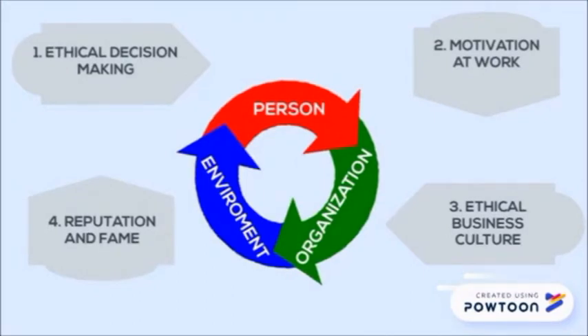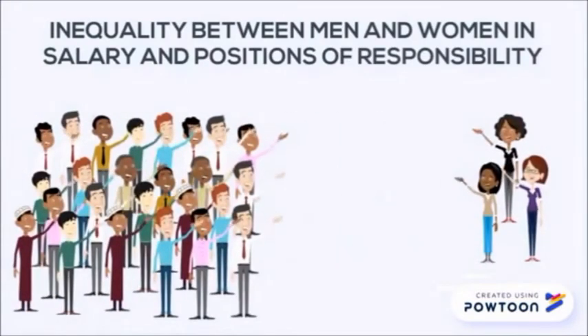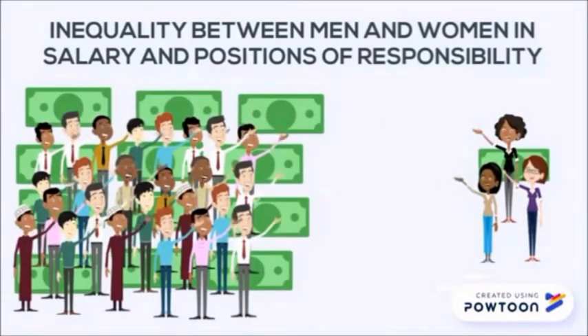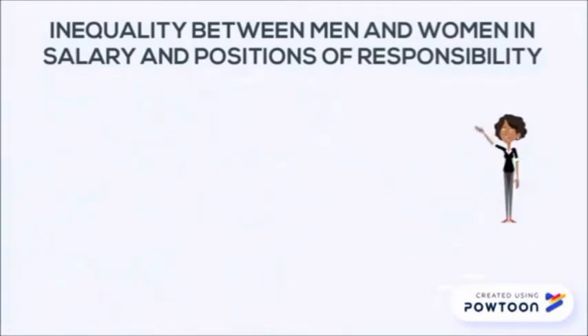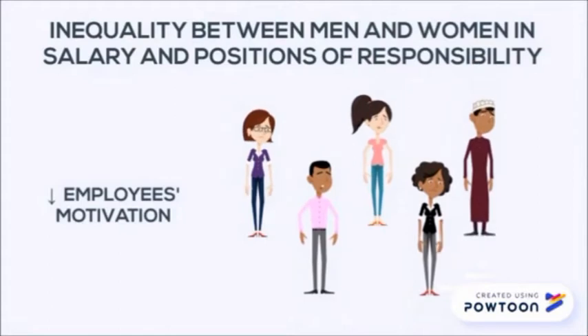Now we are going to show its Vicious Circle. There is inequality both in terms of salary and in positions of responsibility between men and women. In fact, they have been accused by the US Department of Labor of a wage gap between both genders. It should also be noted that in 2012, Google was left with only one woman as manager, Susan Wojcicki, sister of Larry Page's wife. This negatively affects the motivation of workers, especially women, because it doesn't stimulate them to develop their careers and give the best of themselves for the company.